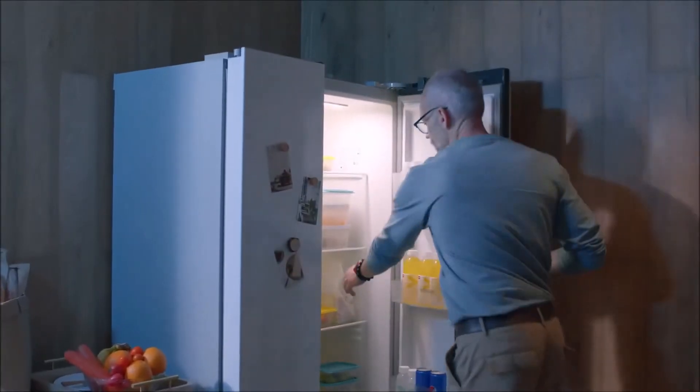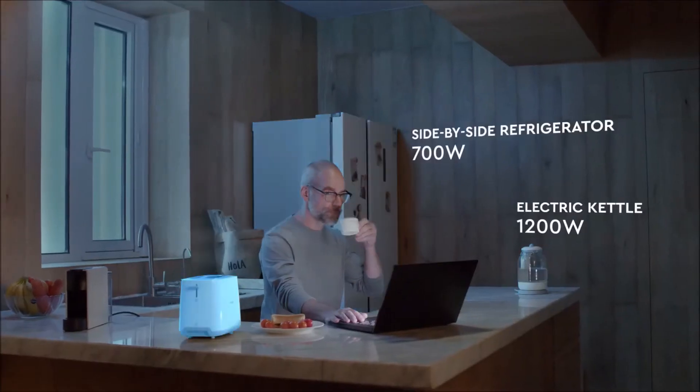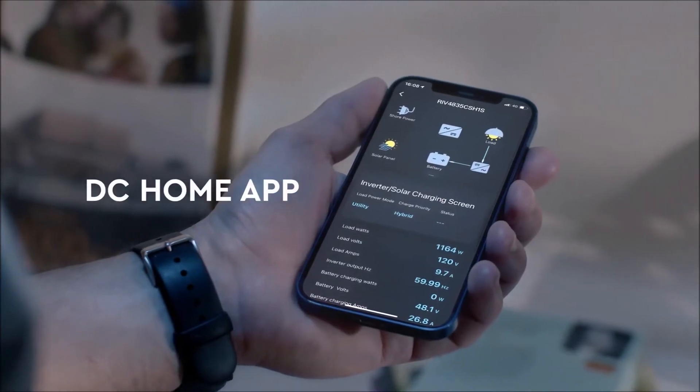With a 4.8 kWh capacity and pure sine-wave AC output, Lichen will protect sensitive electronics and deliver reliable power to most of your home appliances. You can conveniently monitor Lichen's charging and discharging status in real-time through our DC Home app.